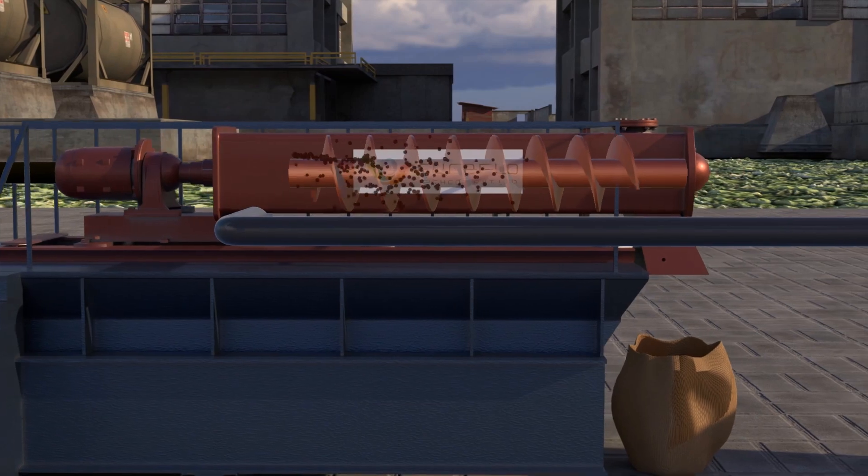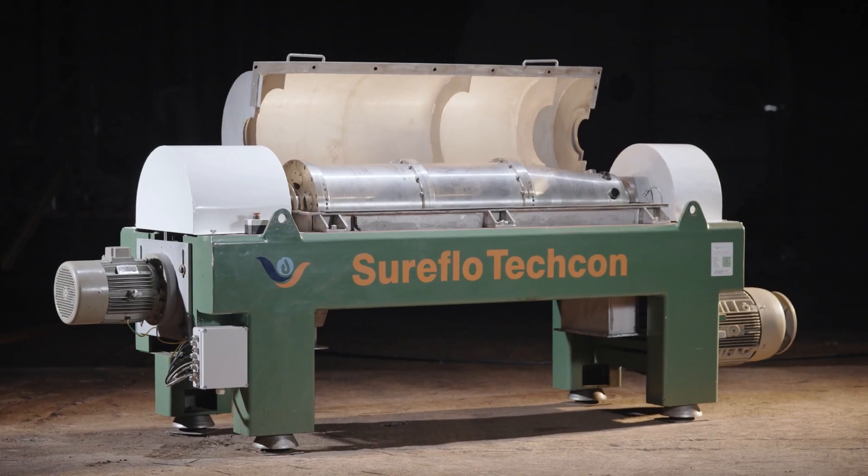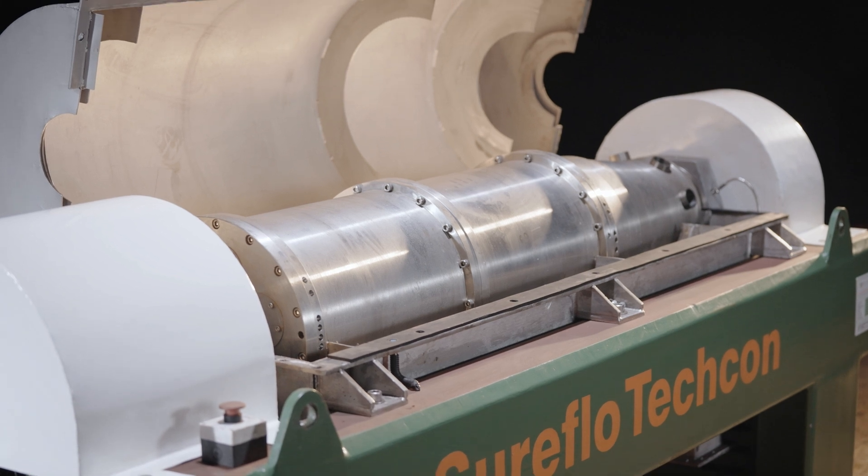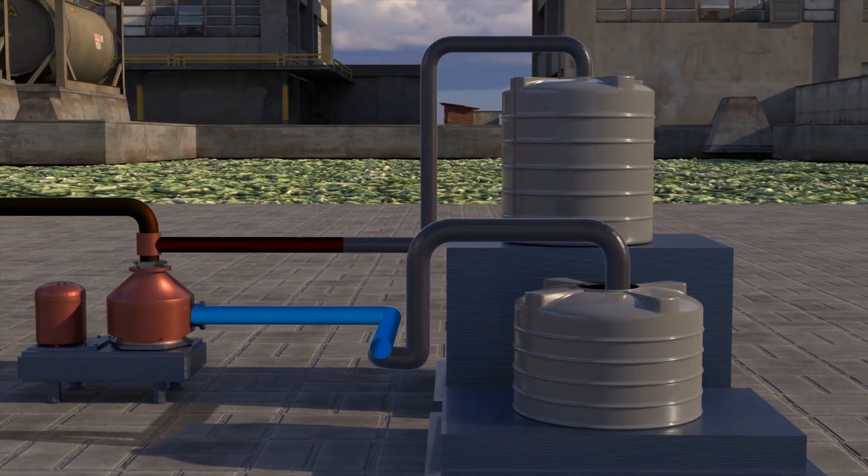The removed sludge can be converted into dry cake through our filter presses, decanters, or screw presses, and recycled water is sent back to the source, enabling minimal water losses.